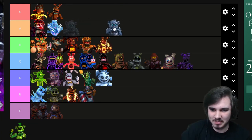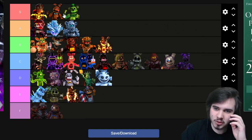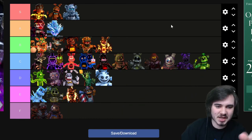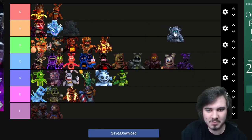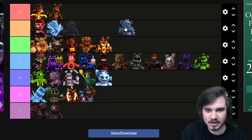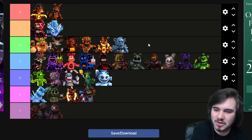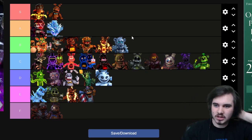Black Ice Frostbear and Shamrock Freddy are the last two. I like Shamrock Freddy — Shammy was the first skin, which gave us a pretty good look at what the skins were going to be like. Definitely not the best — he's basic and simple but I think it works. Maybe a D. And Black Ice Frostbear — I'm feeling a C, but actually I need to move him up. The nostalgia's hitting me. This guy's good. I'll put him at a solid B.